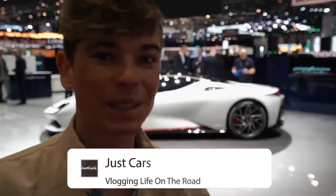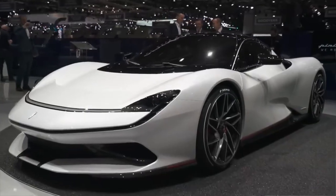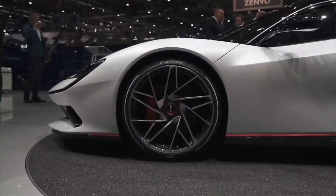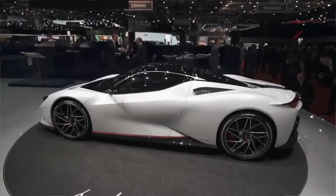One car I didn't really expect to be so blown away by is this — the Pininfarina Battista. Pininfarina, the legendary design house, has decided to make their own hypercar. They're only going to make about 150 of these fully electric cars with 1,900 horsepower, 2,300 Newton meters of torque — absolute animal. They say 0-60, because of the electric engine, will be under two seconds. Absolutely insane, and 186 mph in under 12 seconds. This thing is a beast.